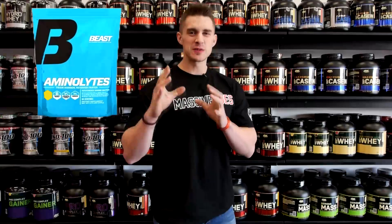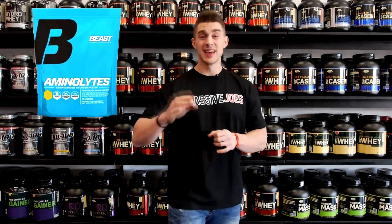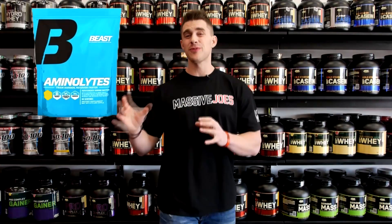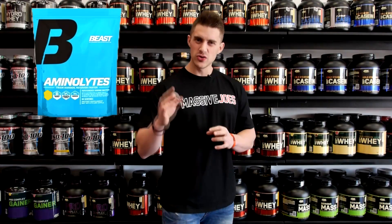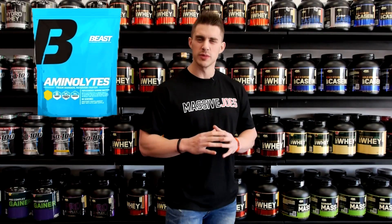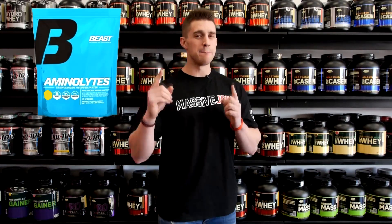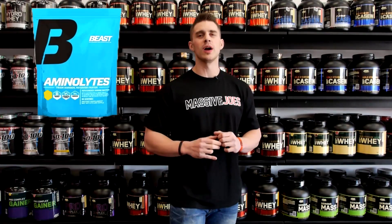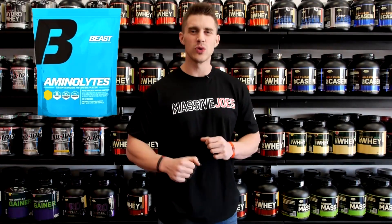It's the perfect mix of amino acids and electrolytes, it comes in 2 delicious flavours, and is by far the best value for money intra-workout supplement on the market — and that is why Beast Amino Lights makes the list of the top 5 intra-workout supplements for the first half of 2014.